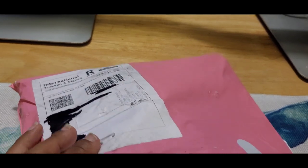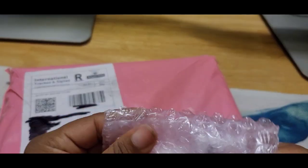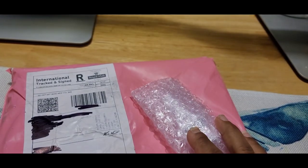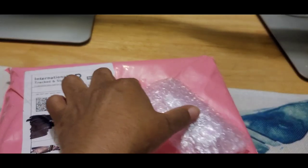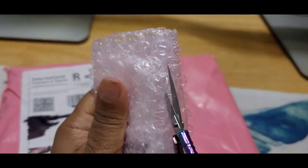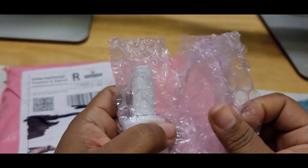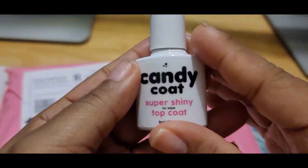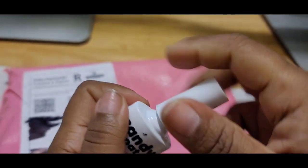So the first thing I'm going to pull out — let me get my scissors — yes, this is their super shiny top coat. Let me open this up.